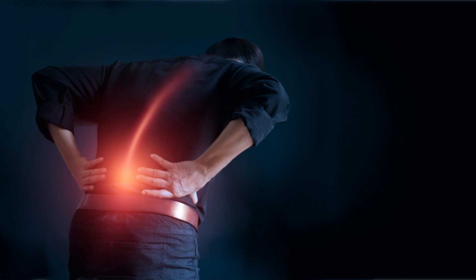In today's video, I'm going to tell you about a breakthrough program that can help you get rid of your back pain for good. It's called Back Pain Breakthrough and it's developed by Dr. Steve Young, a leading expert in back pain treatment.